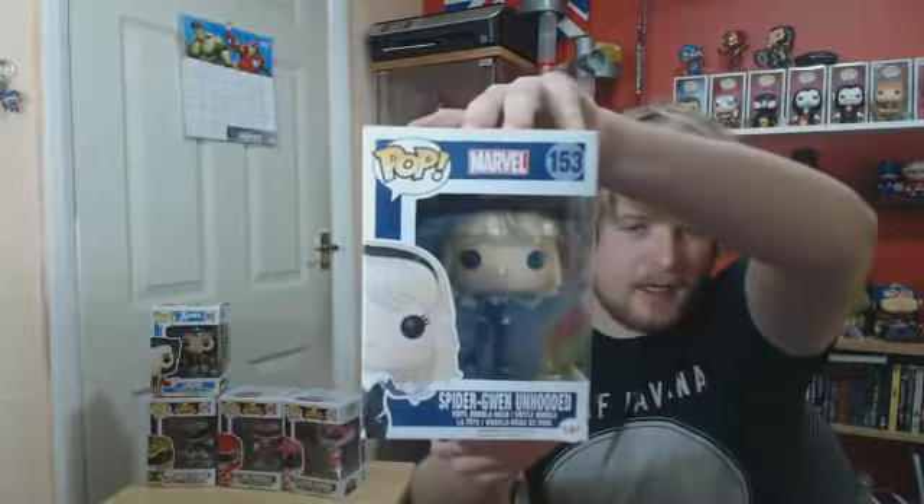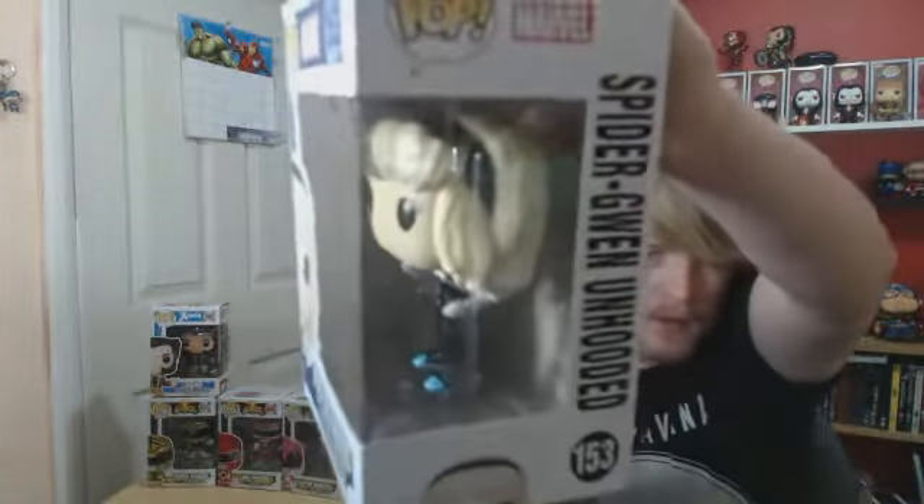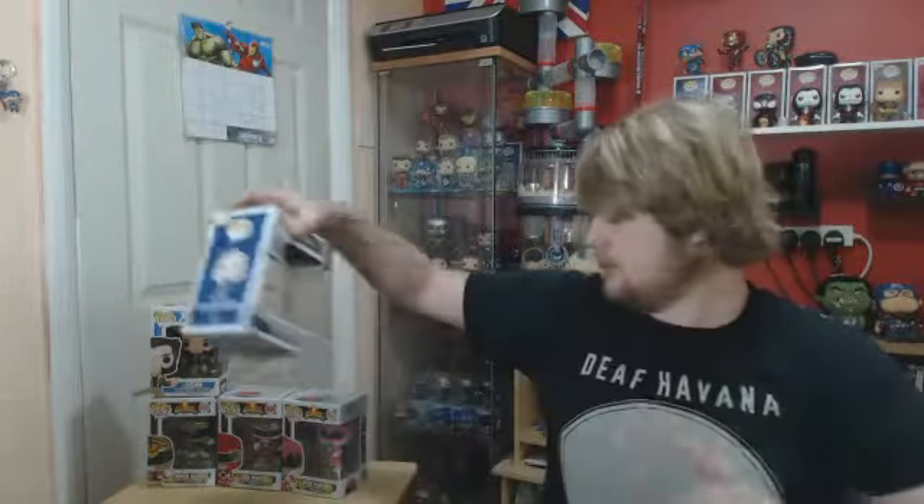I was away in Manchester, so I popped into a little shop — Billion Planet International. Not sure if many people have heard of it. Picked up 2 Pops from there. Number 5 from Marvel — Spider-Gwen unhooded, so you've got all the hair in this one. I've already got the masked and no-more Spider-Gwen versions, so this completes the Spider-Gwen trio.